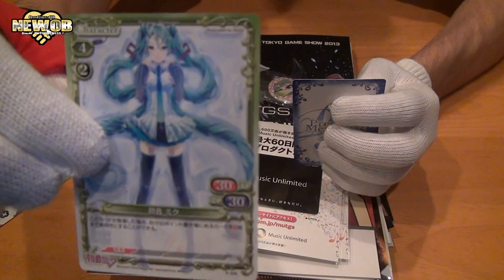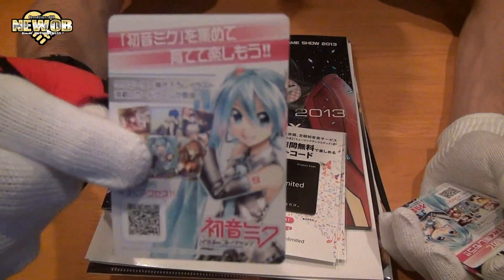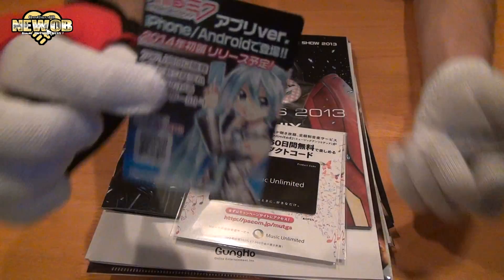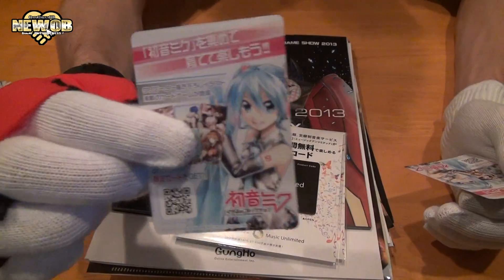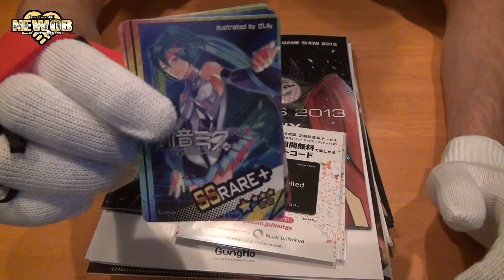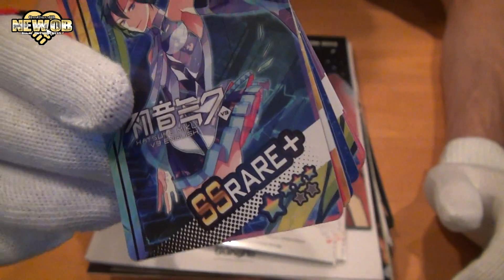And card number four. That's what the back looks like — the backs look different on each of them. This is Hatsune Miku, it's a card game for cell phones and it's called SS Rare Plus.